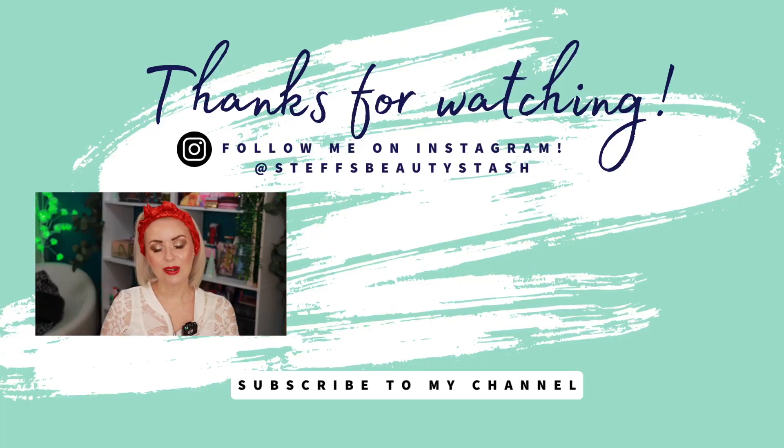Thank you so much to the Wet n Wild team for sending me this beautiful PR box — I always love trying good affordable makeup. The finishing powder: if you want to glow, go for the luminous one, but stay clear of your nose. The Bare Focus Clarifying Finishing Powder gives a more matte finish, perfect for the T-zone. Overall, I think Wet n Wild did a fantastic job with this Marilyn Monroe collection. Let me know what you thought and if you plan on picking anything up — it's available online at Wet n Wild Beauty and at HEB in Texas. Thanks for watching, stay hydrated, and I'll see you all very soon!